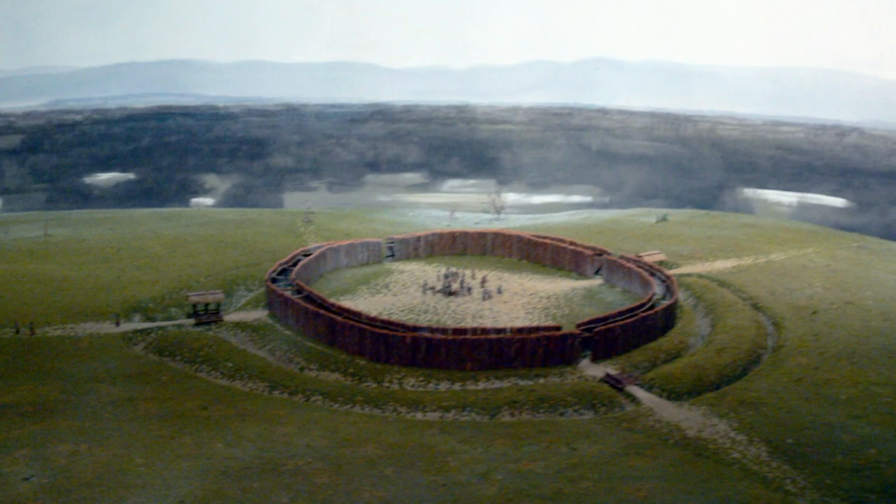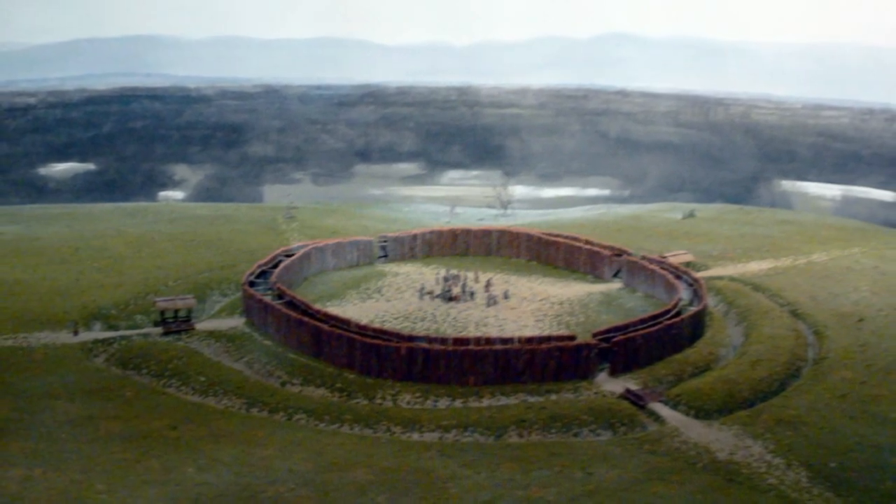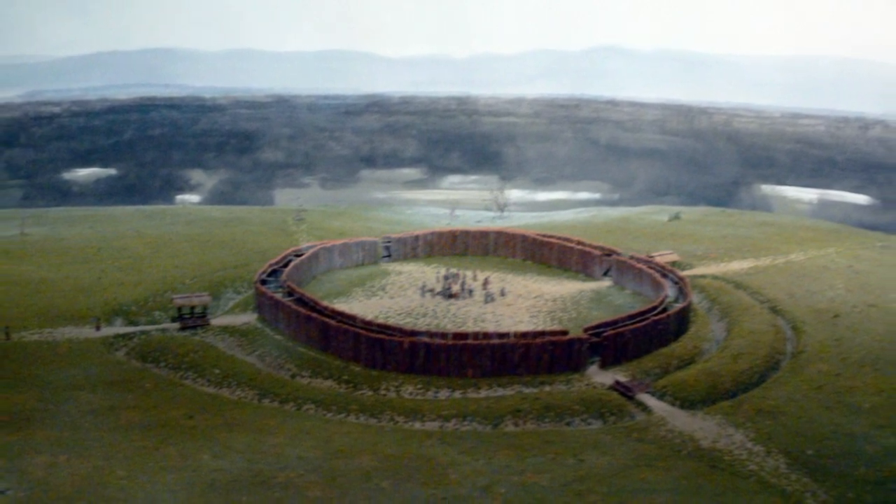Called the Goseck Circle, it is 246 feet (75 meters) in diameter and had a double wooden palisade and three entrances. Because two of the entrances correspond with sunrise and sunset during the winter and summer solstices, one interpretation of the Goseck Circle is that it functioned as an observatory or calendar of sorts, according to a 2012 study in the journal Archaeological Papers of the American Anthropological Association.